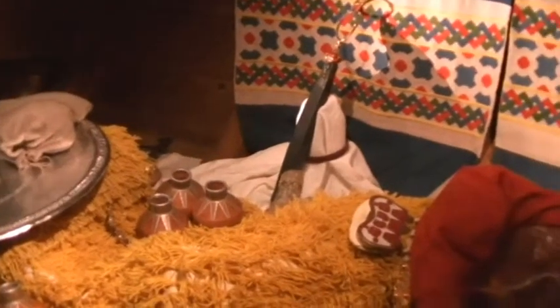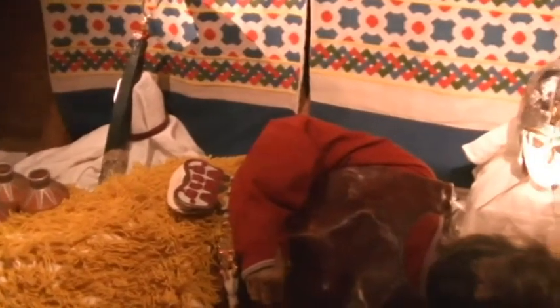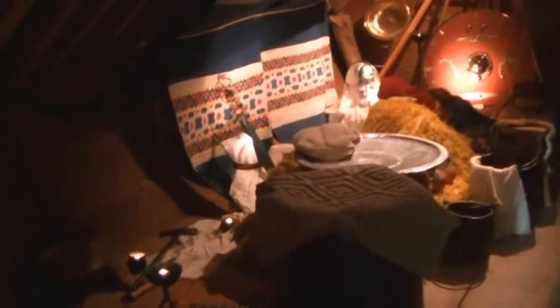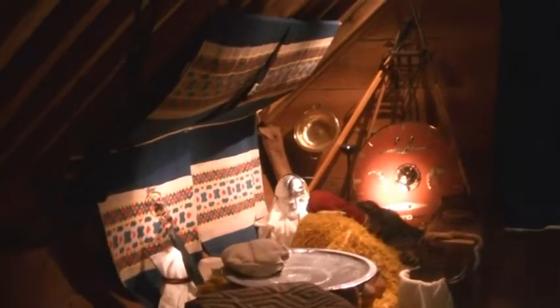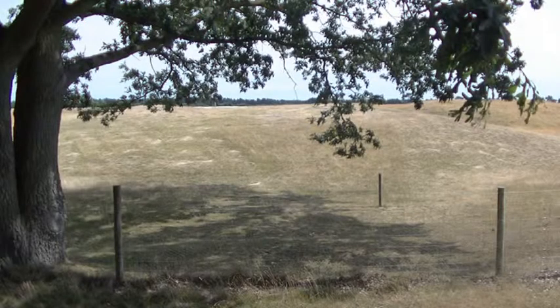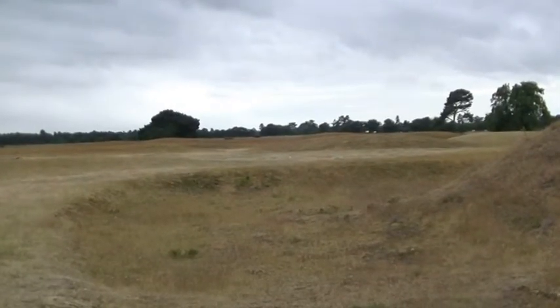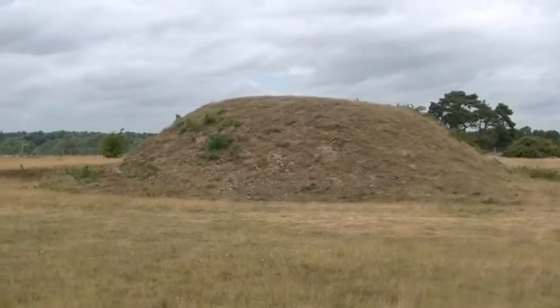He was buried in a sort of hut-like structure within the ship, which was then covered by an earth mound. There were something like 17 mounds at Sutton Hoo, and iron rivets have been found in one other, mound two, in 1938. So undoubtedly there were other ship burials there, but so far mound one is the only mound that's turned up an intact treasure trove.